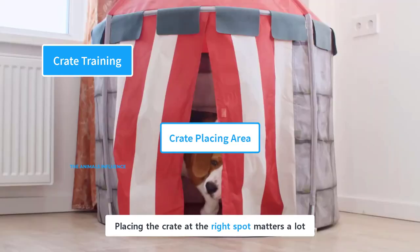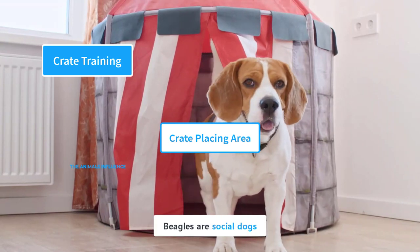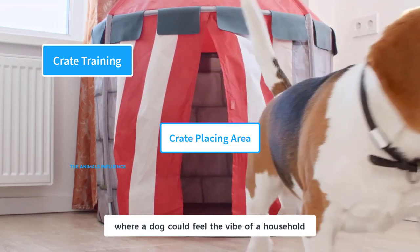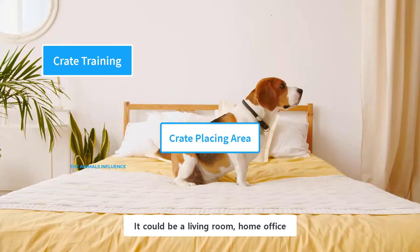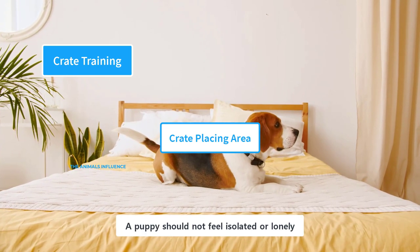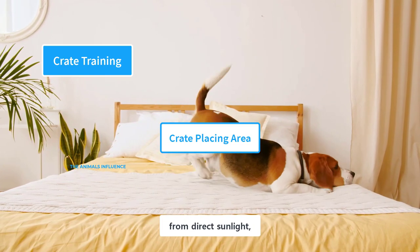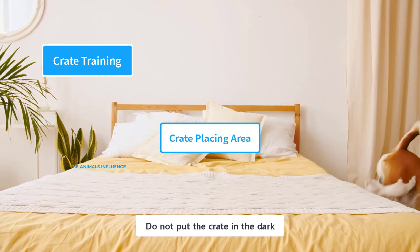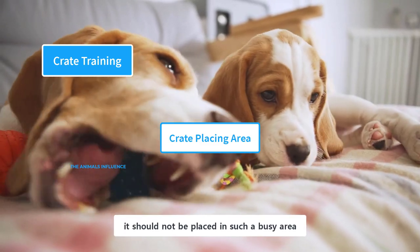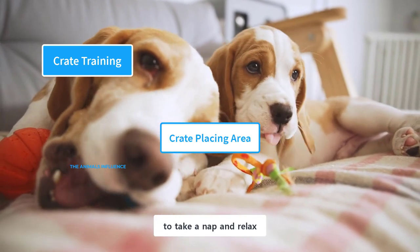Placing the crate at the right spot matters a lot. Sometimes a puppy does not hate the crate, but the area in which it is placed. Beagles are social dogs, and they want to be around people. Place the crate at a spot where a dog could feel the vibe of a household — it could be a living room, home office, or an area close to the kitchen. At night, shift the crate to your bedroom. A puppy should not feel isolated or lonely, otherwise she will hate the crate. The crate placing area should be shielded from direct sunlight and other weather conditions. Do not put the crate in dark and isolated places like the basement or backyard. However, it should not be placed in such a busy area where there is constant noise and movement — the beagle needs some quiet time to take a nap and relax.